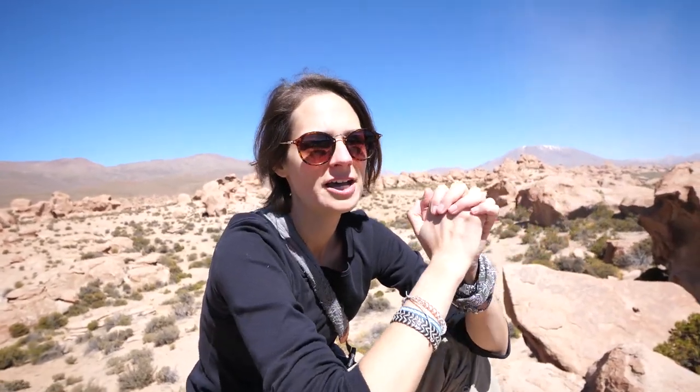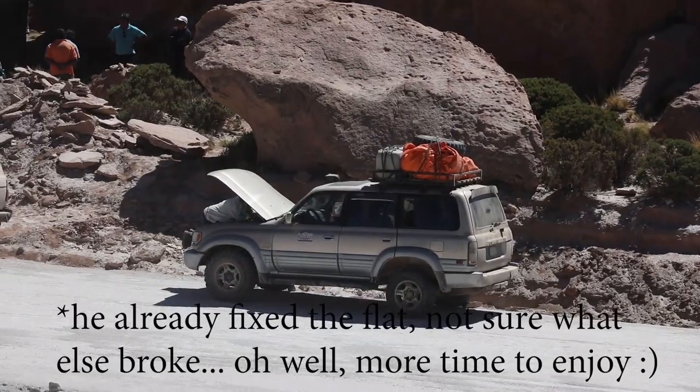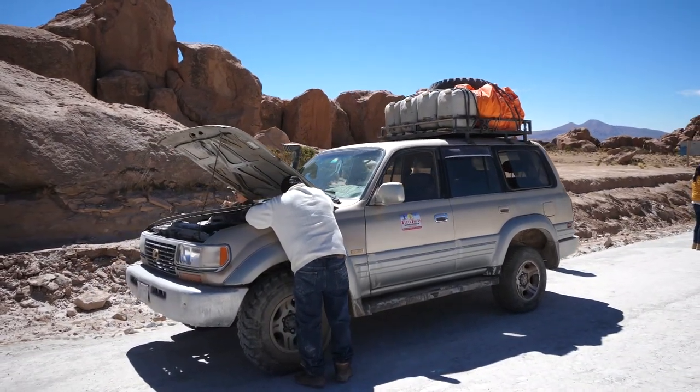Now we are at our first stop of day two, and it looks like we have a flat tire. Our driver is fixing that right now while we've come up here to enjoy the view. So let's see what the day holds.